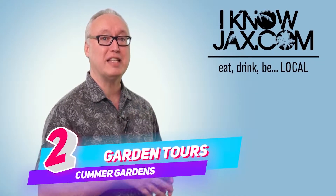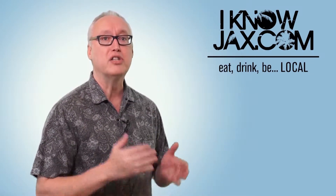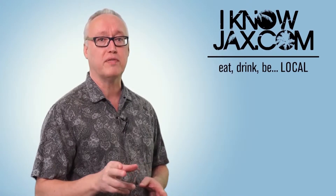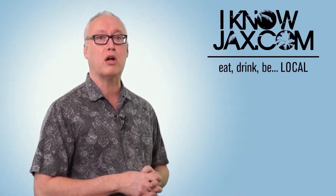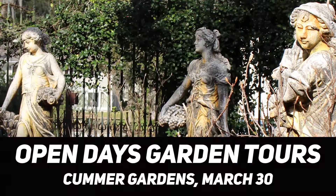At number two is The Comer Garden Tours. It's spring, I love gardening, so the Open Days Garden Tours belongs on my list. Comer has partnered with the Garden Conservancy for this event. It's a self-guided tour that begins at the Comer Gardens and provides entry into four private riverfront gardens in the historic San Marco neighborhood. The garden tours take place March 30th from 10 a.m. to 4 p.m. and you can get your tickets on the Comer website.